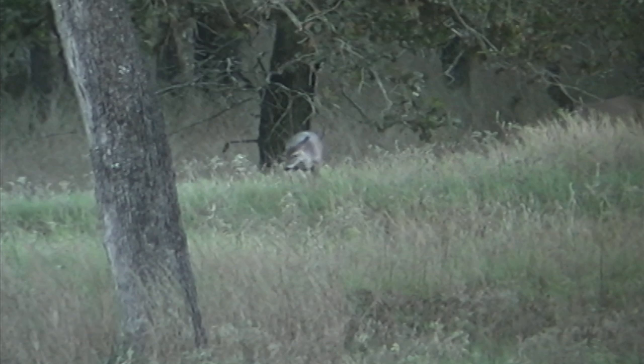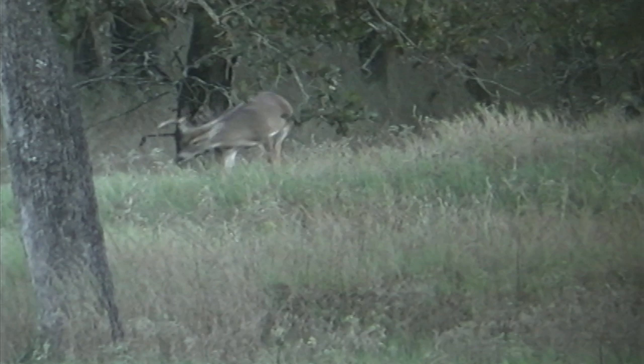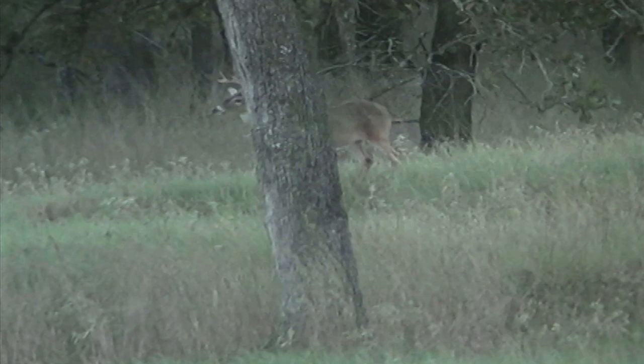We'll be bringing you more hunts from this special piece of Texas. To reserve your deer hunt for the upcoming season at the Texas Hidden Springs Ranch, call 830-629-HUNT, or you can log on to www.texashiddenspringsranch.com.